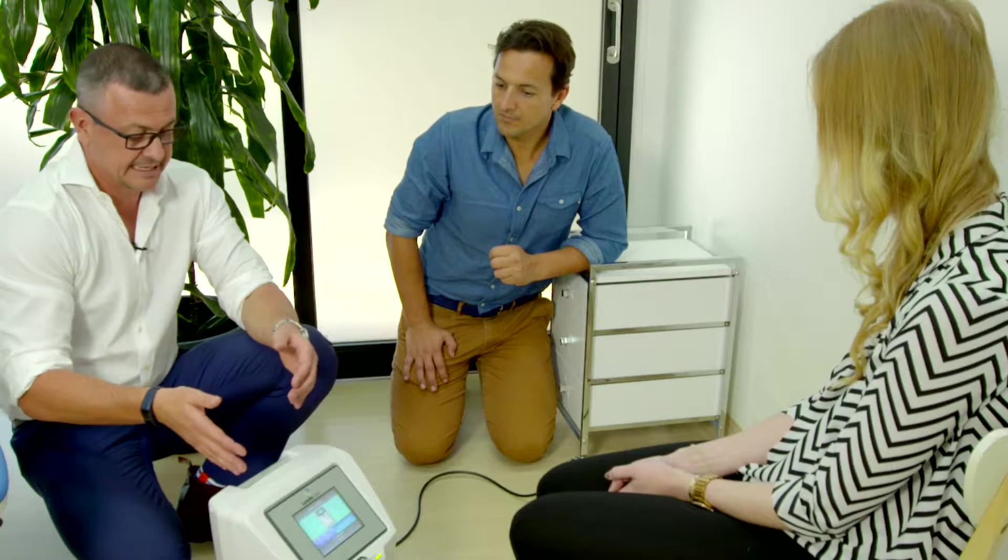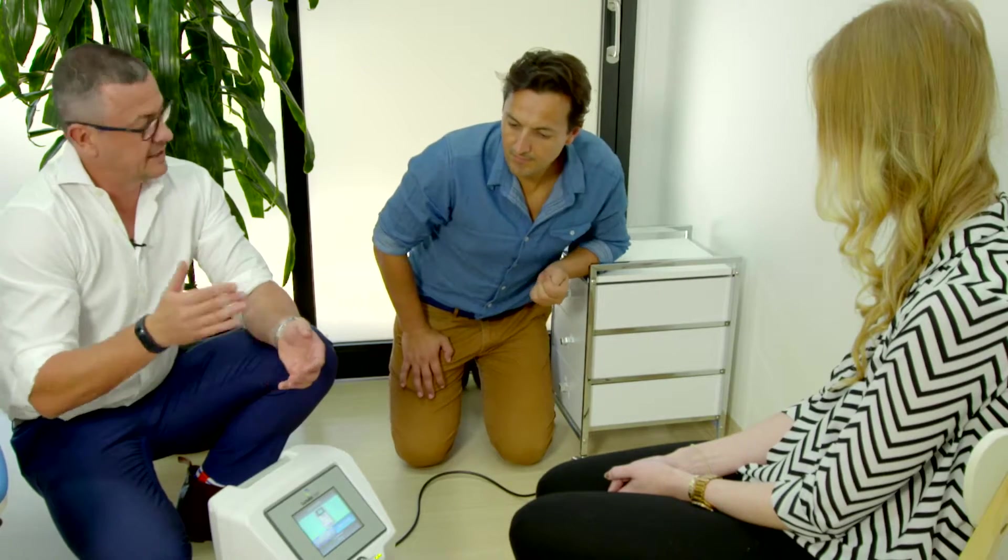Lasers have been around for a while, and traditionally the hot laser was the go-to option. We've been looking at this space for a while, and it wasn't until we came across the Lunula laser — which is what you see here — that we realized this is actually different. It's a cold laser, so it's not painful. It's got an 80 to 85% success rate, which is just massive.